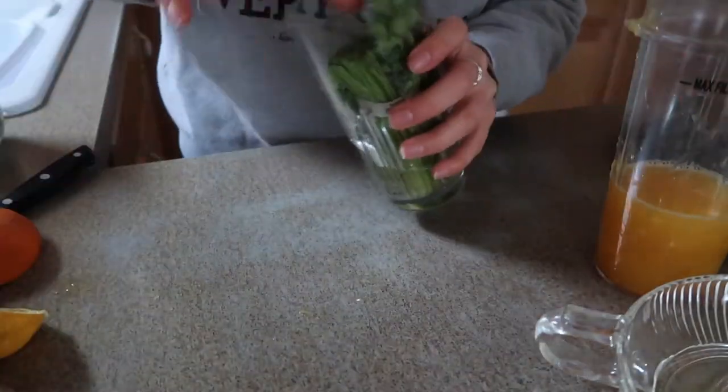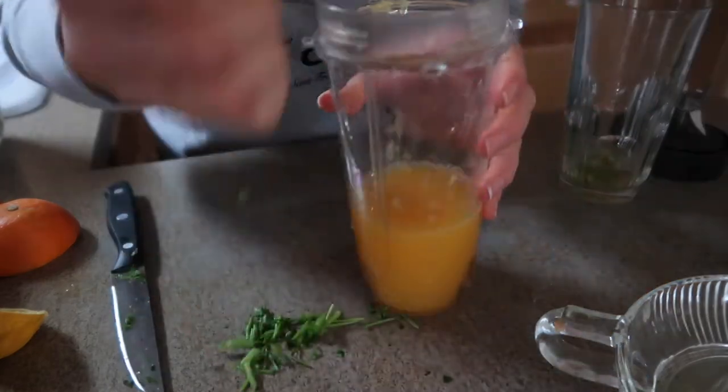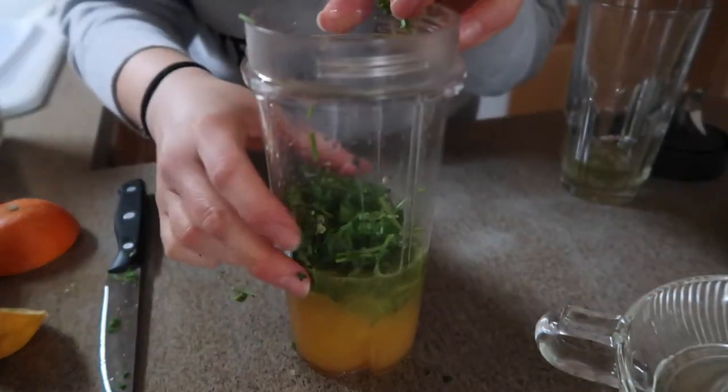Let's smash in the parsley — great for detoxing the body and helping with bloating. Big bunch of parsley. Now for the powders.